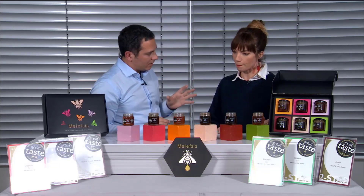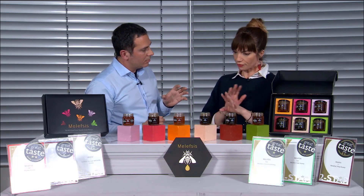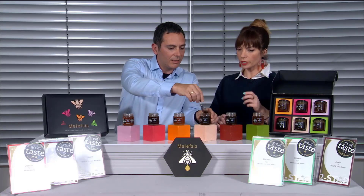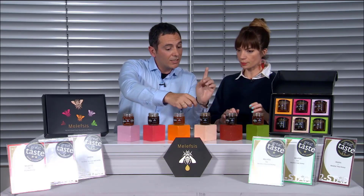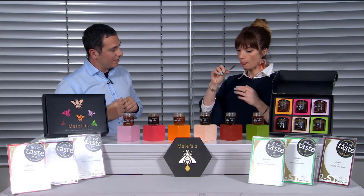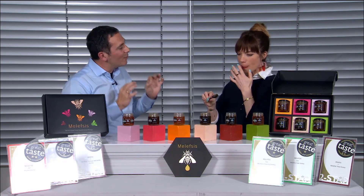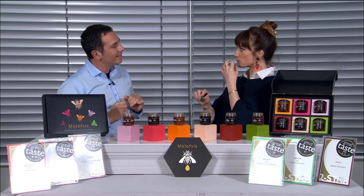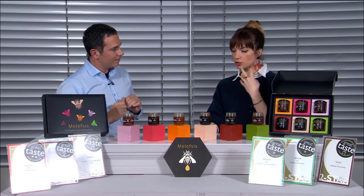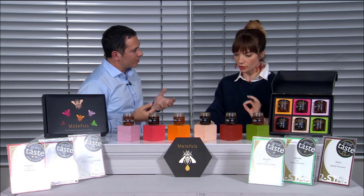Now we have chestnut honey — a brand new one for me, I've never even heard of it. It's very limited production because there aren't many forests with chestnut trees in Greece, so it's very gourmet and very tasty. This is from the Pileo Mountain with a sea view of the Aegean Sea. Very intense, really chestnut — but not sharp or bitter. It's a beautiful gourmet concentration.